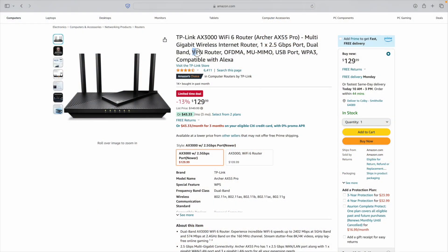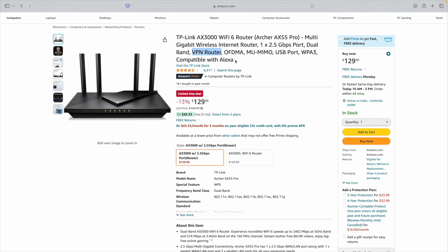I'll throw a link in the description below for a router that is pretty affordable and does have VPN functionality. If you have any questions about using a VPN with Starlink, about VPN routers, or the VPN services I recommended, let me know in the comments below. I can make a follow-up video if needed. That's all for today — we'll see you in the next video.